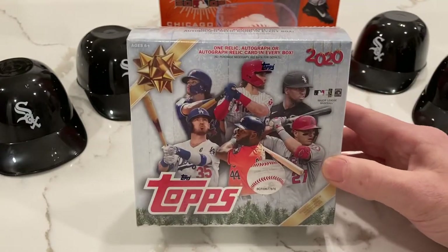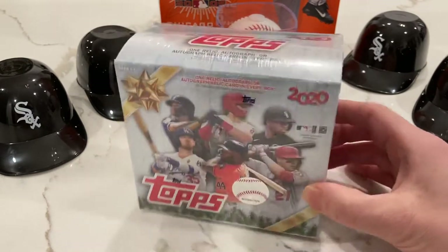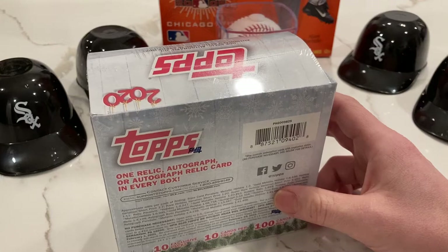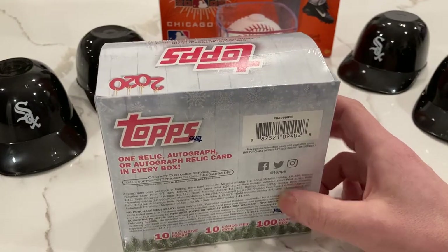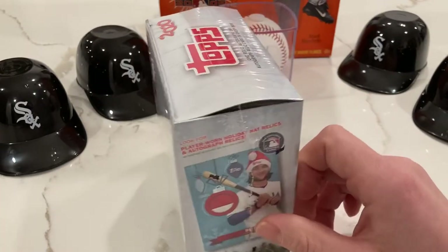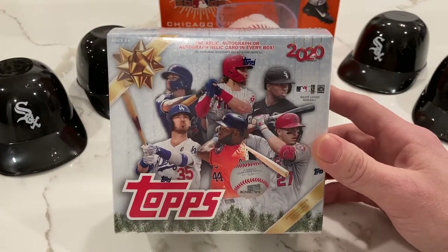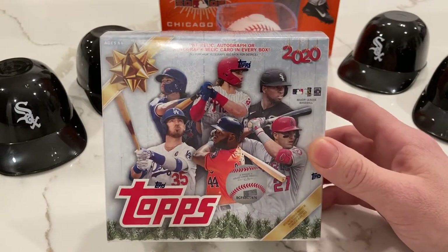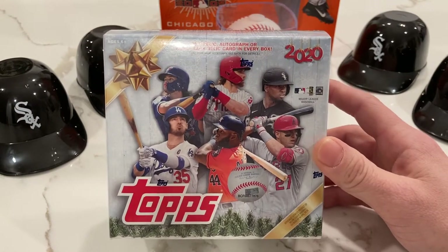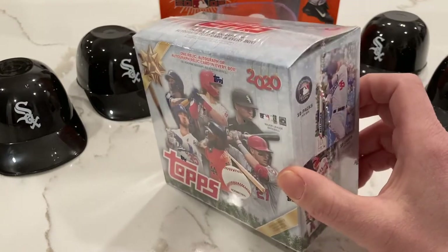So we will celebrate Christmas in January — why not! Looks like we're gonna get ten packs in here, ten cards per pack, a hundred cards per box. You're guaranteed one relic, an autograph, or an autograph relic in every box, so we'll be looking for one of those. We also got some short prints — looks like Topps had some fun replacing bats with candy canes, hats with Santa hats, snowballs and stuff like that. Some of those are gonna be pretty rare, some not so rare.